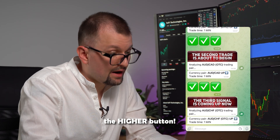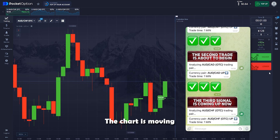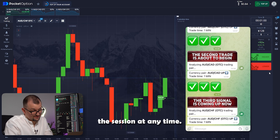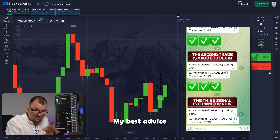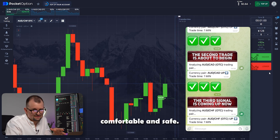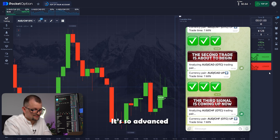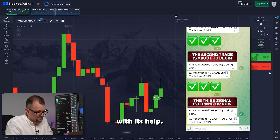The bot is analyzing a new pair — the Australian dollar and Swiss franc. Let me adjust the investment to 128 while the bot is working on its forecast. The higher button — so far, so good. The chart is moving and our candles are growing, just as the bot predicted. By the way, you can wrap up the session at any time. Remember not to invest too much — my best advice is to keep your investments manageable and within limits that make you feel comfortable and safe. The bot is killing it.